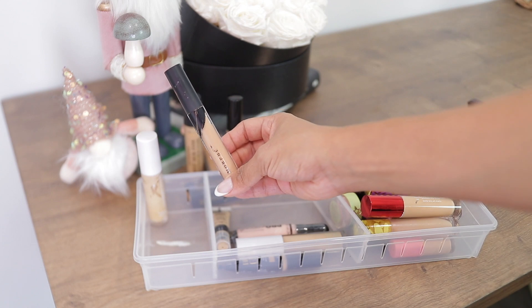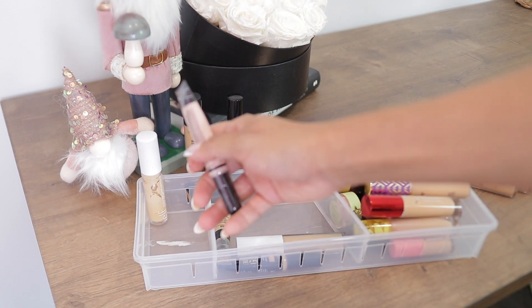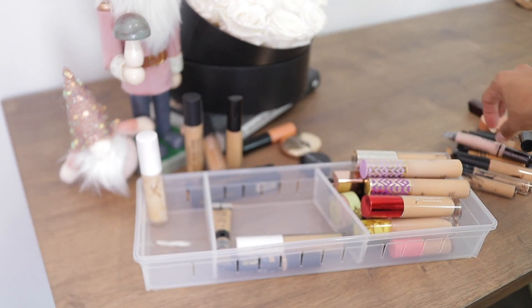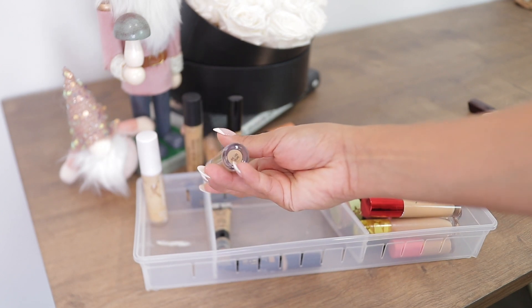This Morphe concealer didn't have enough coverage for me, so I don't want it. It's completely sealed — I bought it to be a corrector but it's just way too light. I'm going to pass it along.